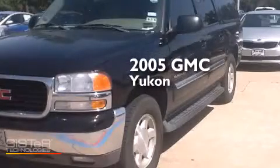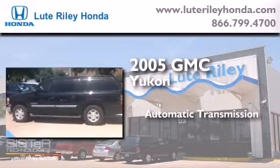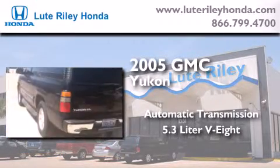This is a 2005 GMC Yukon. This SUV has an automatic transmission and a 5.3-liter V8.